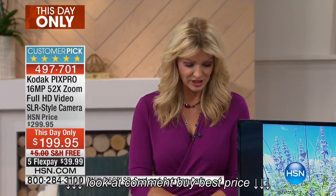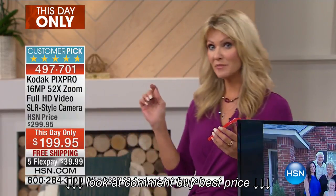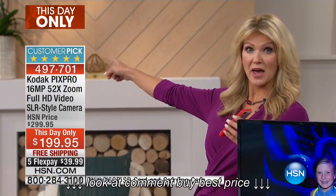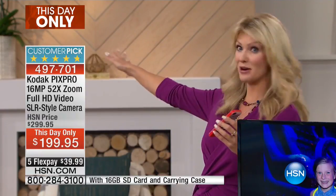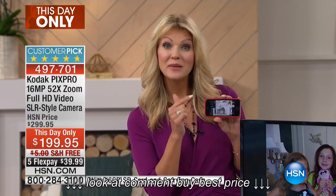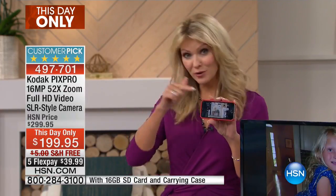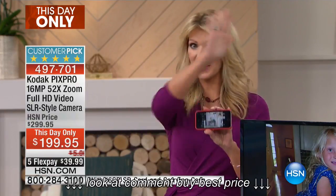Imagine this scenario: your little one is performing in a Christmas play, way up on stage, and you're sitting in the nosebleed section. You're trying to take video or a picture with your cell phone — how's that going to work? It's just not going to cut it.